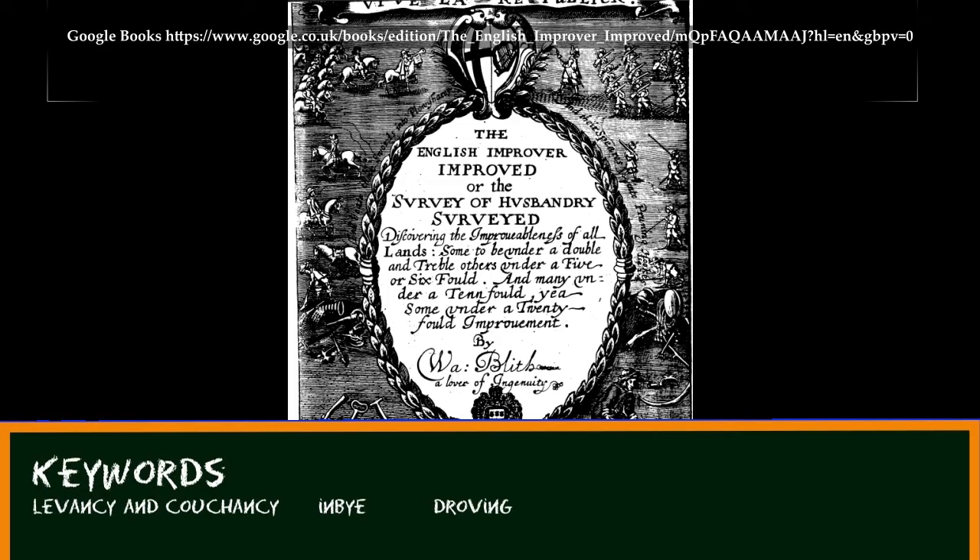At the same time, some people were beginning to set themselves up as experts on agriculture. They wrote books on it and began to apply the principles of the Enlightenment to farming. They often frowned upon unstinted pastures and they could be influential. William Blythe, for example, was an early critic of unstinted commons in his book The English Improver Improved of 1652. Incidentally, 'Improved Agriculture' is a technical term — it refers to the sort of rational agriculture proposed by these experts, and it became an important aspect of elite culture during the 18th and 19th centuries.